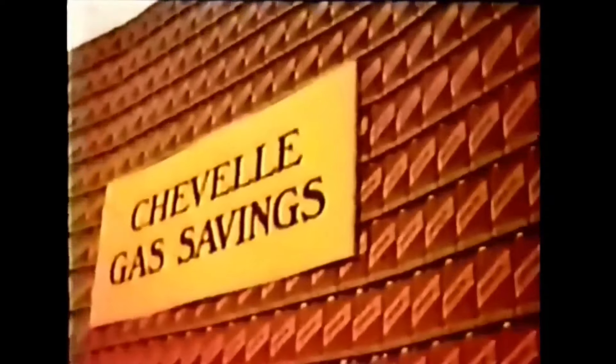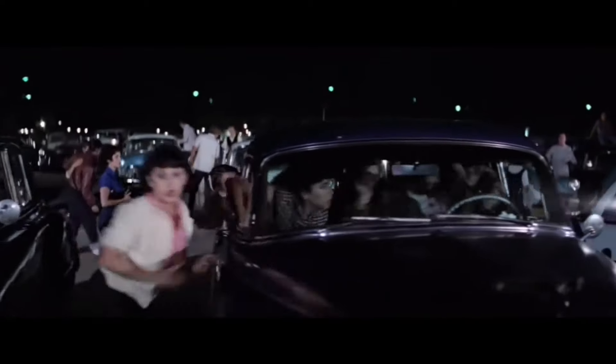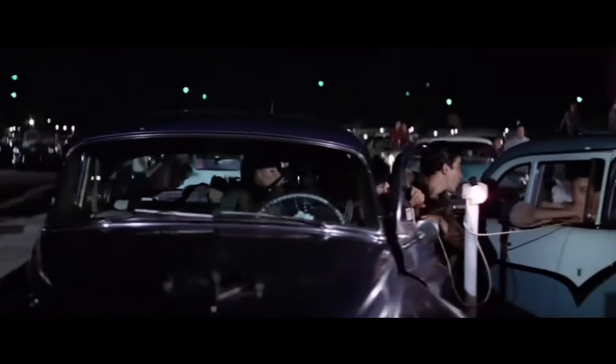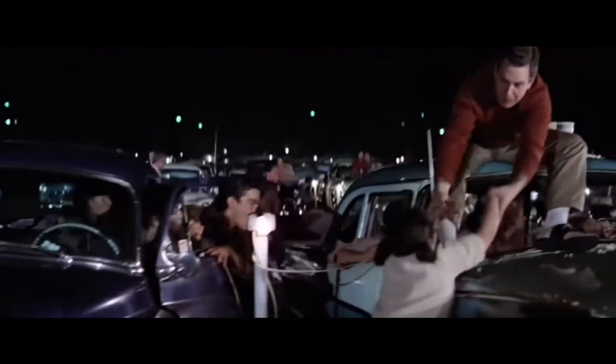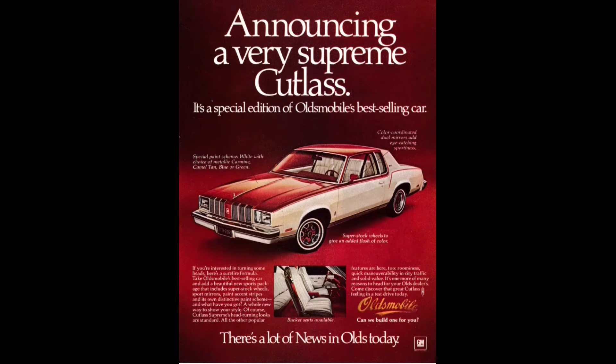Much has been said about how successful General Motors was in downsizing their full-size cars in 1977. Additionally, much has been said about how horrible a job they did with their smaller compact cars in 1980. Conversely, much less has been said about their downsized intermediates that debuted for model year 1978 — including the Buick Century and Regal, Chevrolet Malibu and Monte Carlo, Pontiac Grand Am, Grand Prix, and Le Mans, and the Oldsmobile Cutlass.